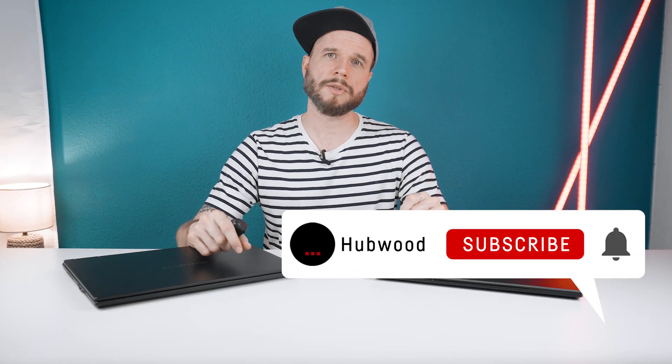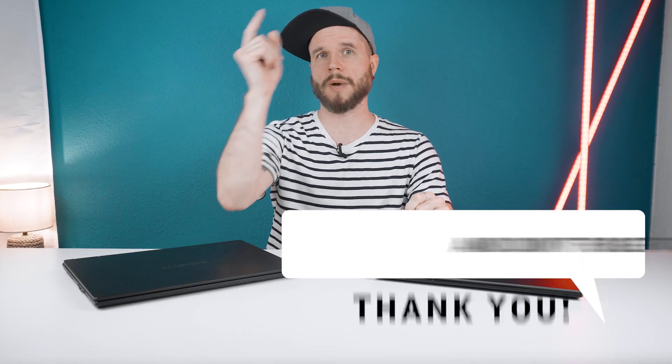And that's all for today's video. If you enjoy the content, please make sure to like the video and subscribe to the channel. Thanks for watching, see you next time, bye bye!